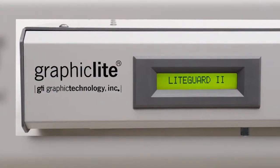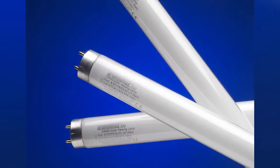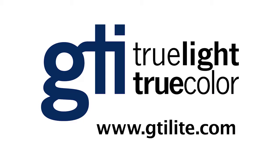Many of our systems come with a device that keeps track of the lamp hours and tells the operator when to change the lamps so that you maintain accuracy and consistency. By implementing a standard lighting system throughout a customer's production facility and supply chain, our customers enjoy significant improvements in productivity and profitability, and GTI is pleased to be a part of this important project.